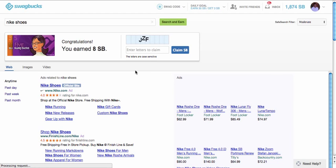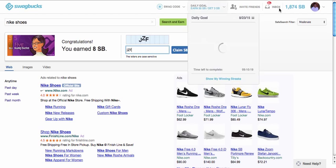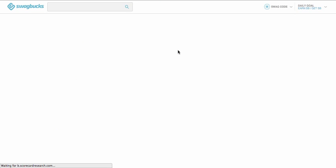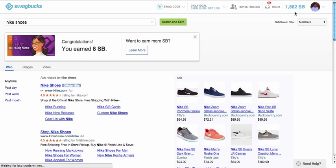I'm just going to show you an example and see if I can earn some Swagbucks for searching. Lucky for me, I actually got paid for the first search that I did. You don't get paid every single time you do a search — it's only every once in a while. But you can see here that I searched for Nike shoes and I earned 8 Swagbucks. All I need to do is enter in this code right here. You can see now that I have 1,874 Swagbucks, and after I do this it should update — and it did. Now I have 1,882 Swagbucks.